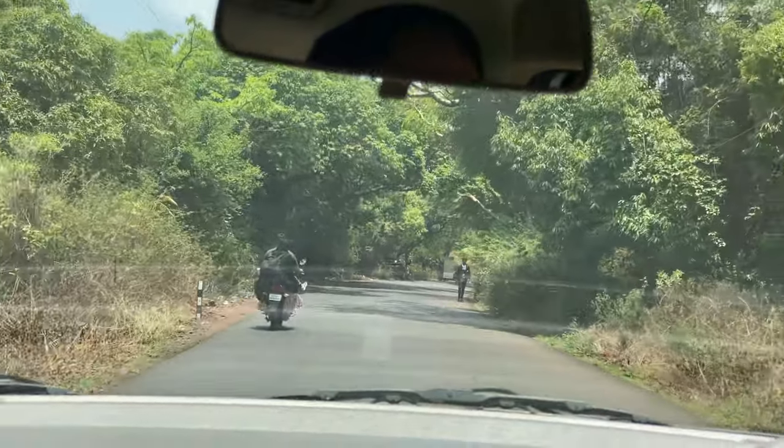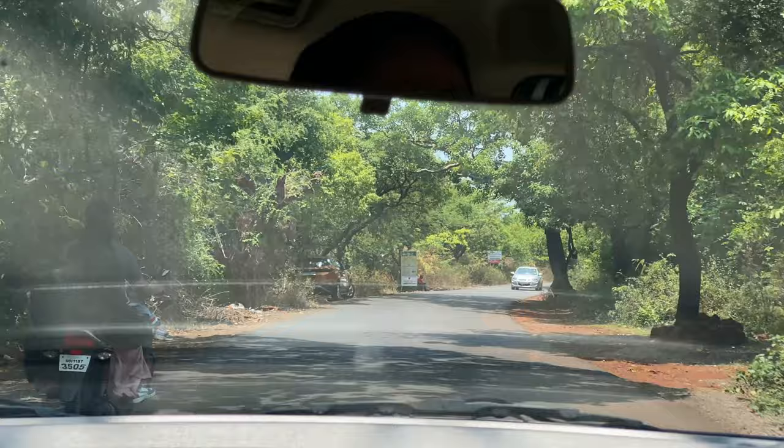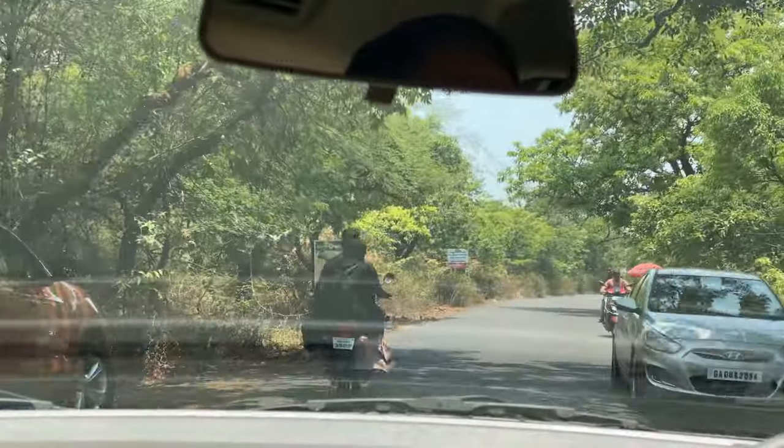We are on the road to go to the Bee Center. It's run by the government and I'll be showing you some footage of that place. Here's the road.